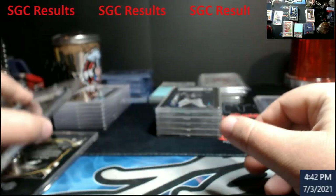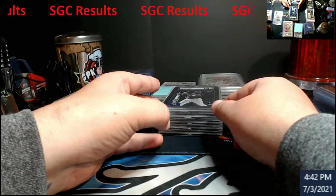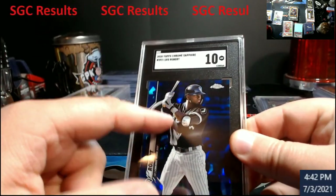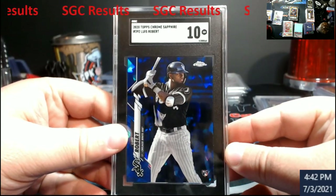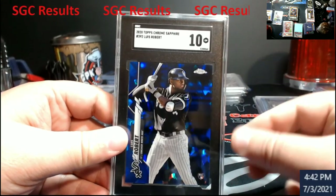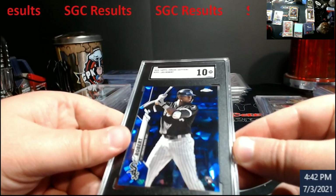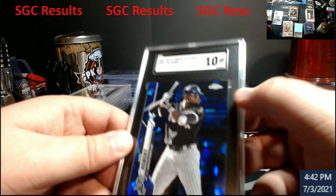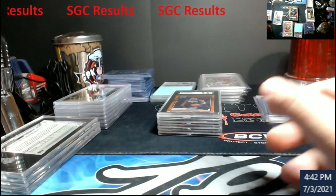Next up — Luka, Bowman Topps Chrome Sapphire. This had some hidden scratches up around in here and came back a 10. I'm not complaining, I'm just showing you guys what I found and how they grade out. I figured this would have been an eight from PSA, possibly a nine. I didn't think it would 10 anywhere to be honest — maybe GMA. But 10 it is.